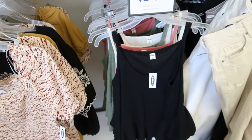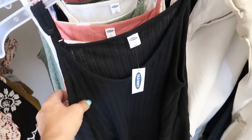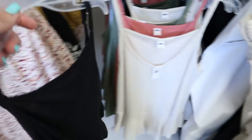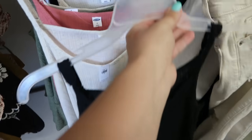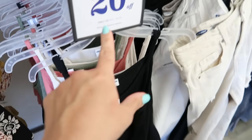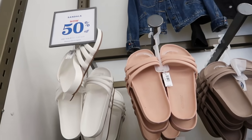I showed you guys this peplum top before but I'm seeing some new colors. It has adjustable straps, a V-scoop neckline that comes down a little low, and it's a lightweight knit textured print with that peplum on the bottom. It comes in black, beige, pink, and green. These are normally $24.99 and they're going to be 20% off — so $20.